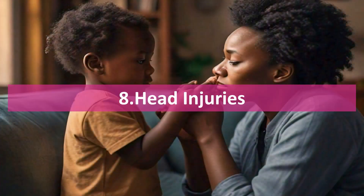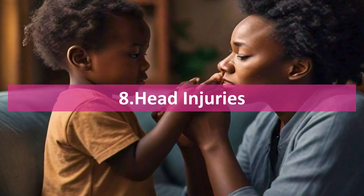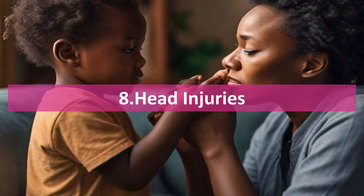Head injuries. Keep an eye out for concussion symptoms like dizziness, vomiting, or confusion. If these occur, or if your child loses consciousness, get medical help right away.